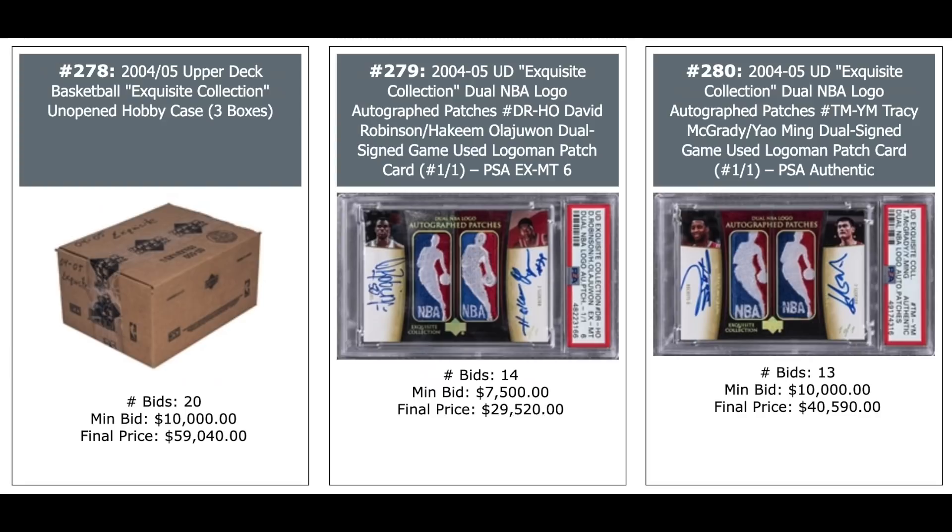2004 Exquisite unopened hobby box for basketball — $59,000. Dual Logo Man one-of-one auto in the middle — David Robinson and Hakeem Olajuwon, PSA 6 — $30,000. And another nice one on the right: Tracy McGrady and Yao Ming, one-of-one, PSA authentic — went for $41,000.